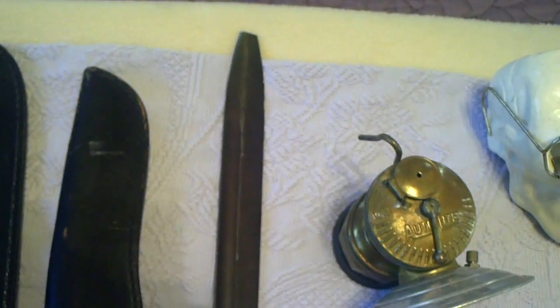The German bayonet with the broken tip sold for $24.39. I paid $10 for that. I'm kind of surprised it brought $24.39 — I really would have been happy with $15, but that worked out in my favor.